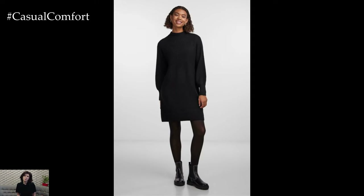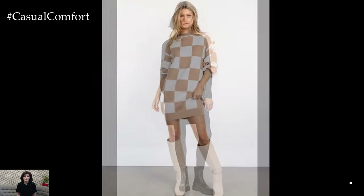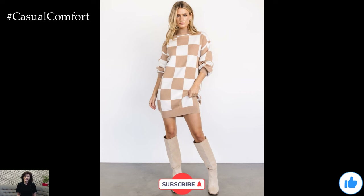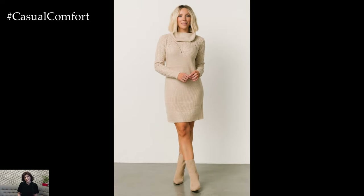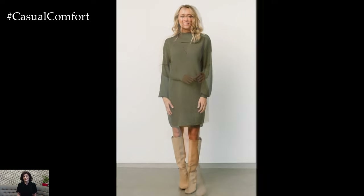Before we explore more ways to style your sweater dress, if you're enjoying these outfit ideas, don't forget to subscribe to our channel. We've got plenty more fashion tips and tricks coming your way. And if you haven't already, give this video a thumbs up and let us know in the comments how you like to style your sweater dress for autumn. We'd love to hear your thoughts.